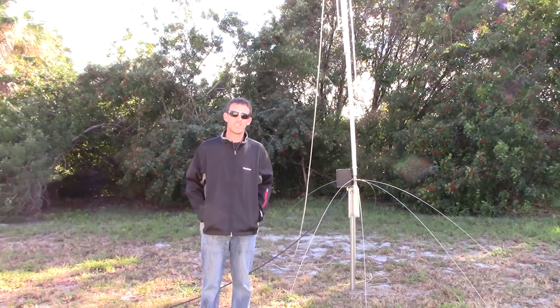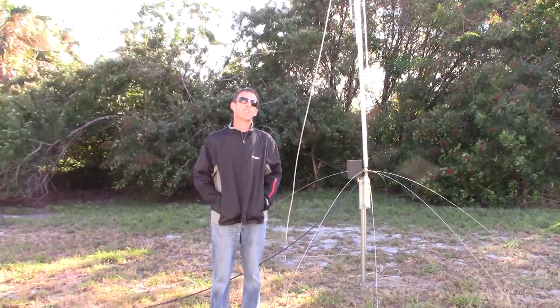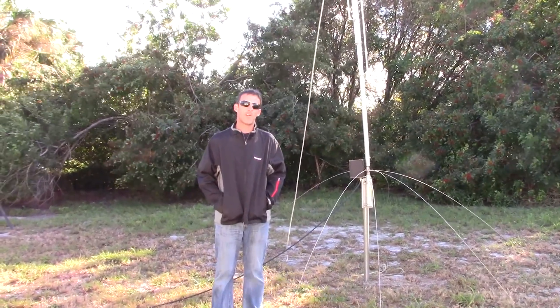Hello everyone, Eric with Ham Radio Concepts, KJ4YVI. It is cold out here today. Right now it's about 41 degrees, going to be 33 tonight.